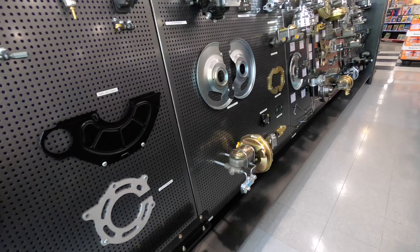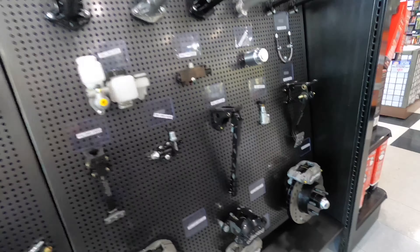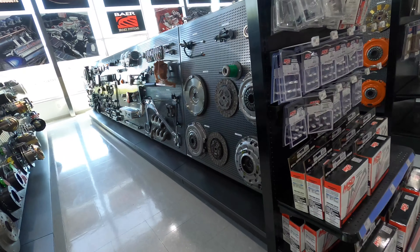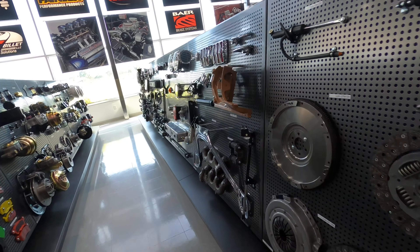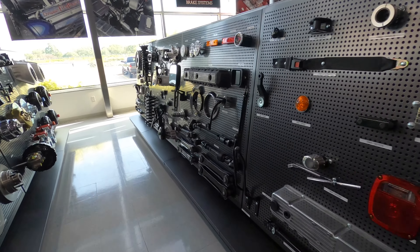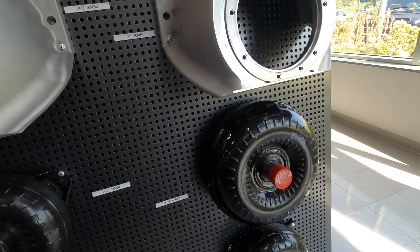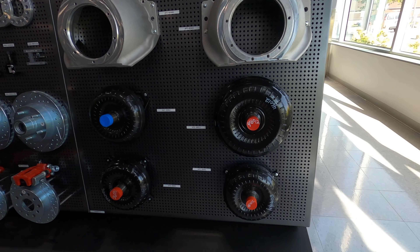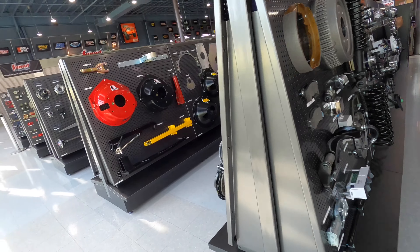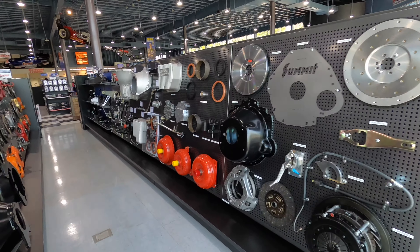All right guys, we're inside Summit Racing and look at all sorts of stuff in here. I'm telling you, I always stop here — it's a great place. That's what I need, a converter — I don't know what size they're going yet. Bell housings, clutch and pressure plates, flywheels.